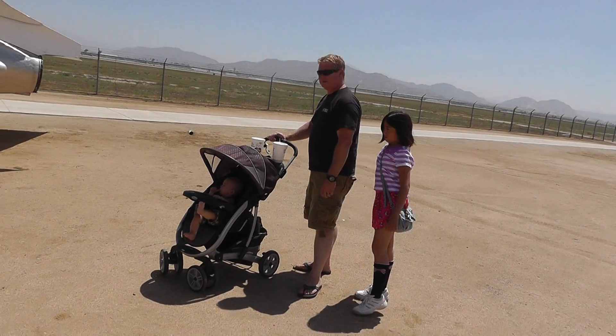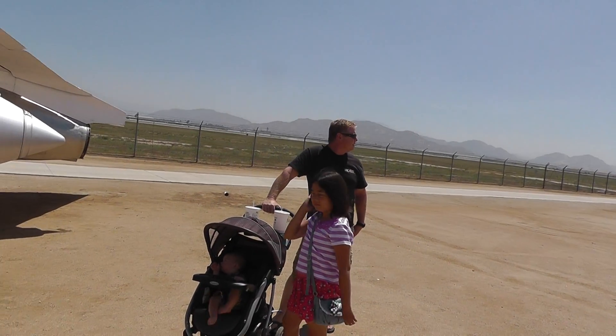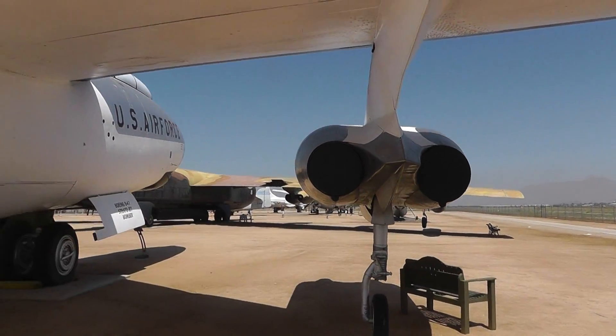Hello everybody. I'm here with Lyle, Parker and Emily, and we are at the Air Museum by March Air Force Base in Southern California. We're watching the planes take off and land over here, and we're exploring and seeing all kinds of historic aircraft.